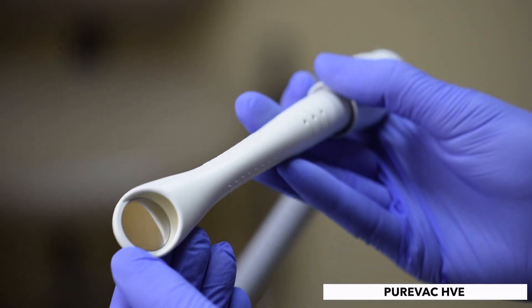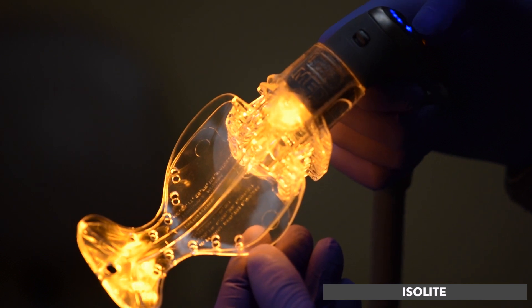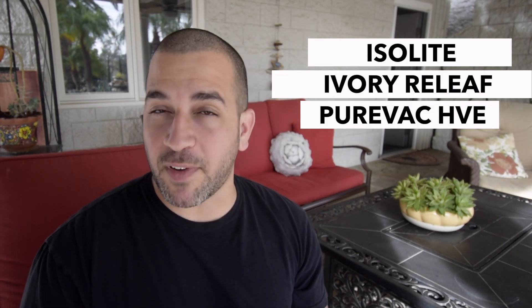What about intraoral evacuation systems? These products can dramatically reduce airborne contamination by evacuating aerosols in the mouth. It's also really helpful for hygienists that don't have an assistant using high evacuation technology to reduce aerosols when they're cleaning teeth. Three products that I use are the Isolite, Ivory Relief, and PureVac.